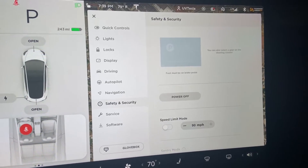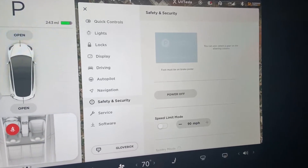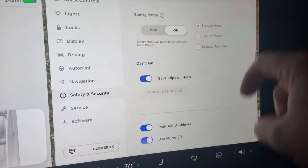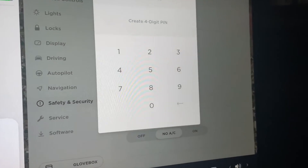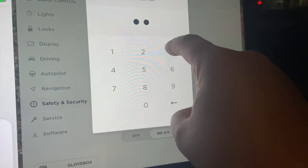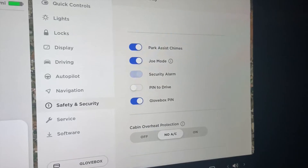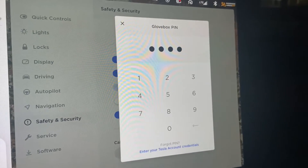This next one doesn't really make much sense to me, but it's a new option — the PIN to open glove box. If you open up Controls, Safety and Security, and scroll down, you'll see it right there: Glove Box PIN. I'm going to set the most secure password on the planet earth — don't show anybody. And now if I try to open the glove box, it requires a PIN. Don't show anybody this code; it's very important.